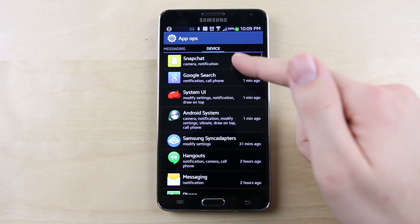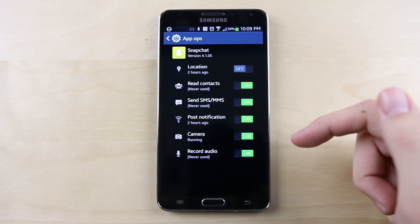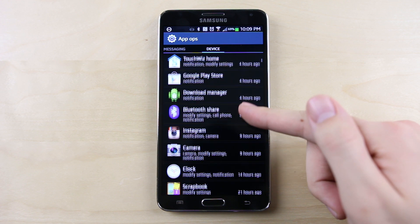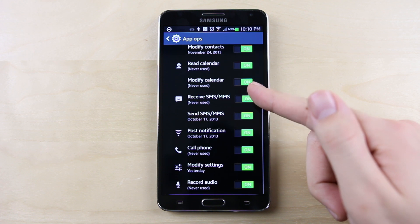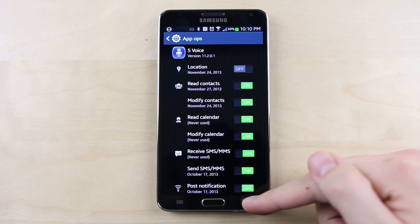The good news is Google has actually been working on something like this called AppOps, which was hidden in the code in Android 4.3. But the bad news is, for whatever reason, this feature was removed from the code in Android 4.4, so there's no telling if Google ever plans on adding it back. Hopefully they removed it only because AppOps wasn't ready and not because they changed their minds.